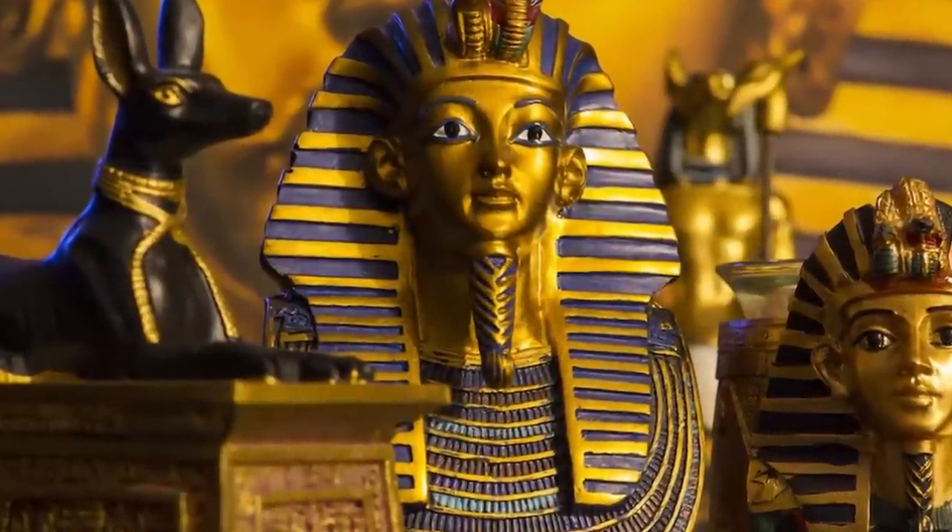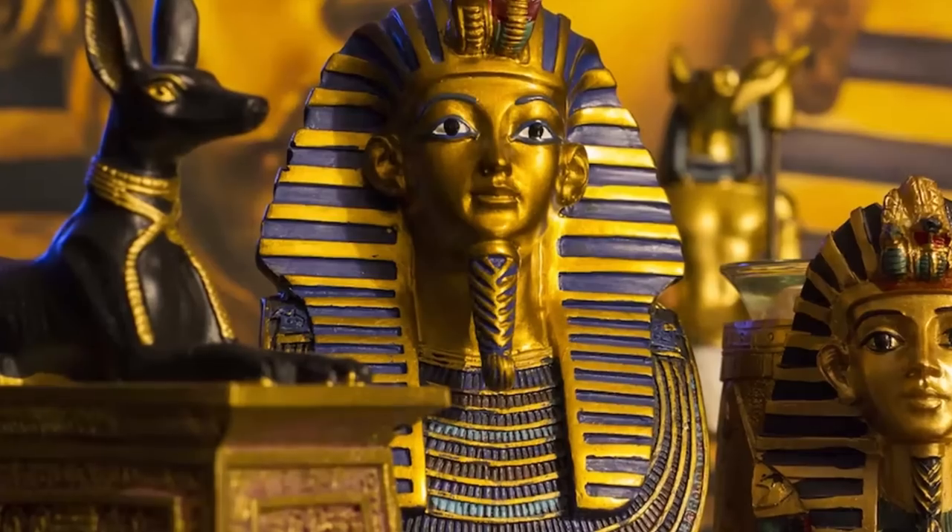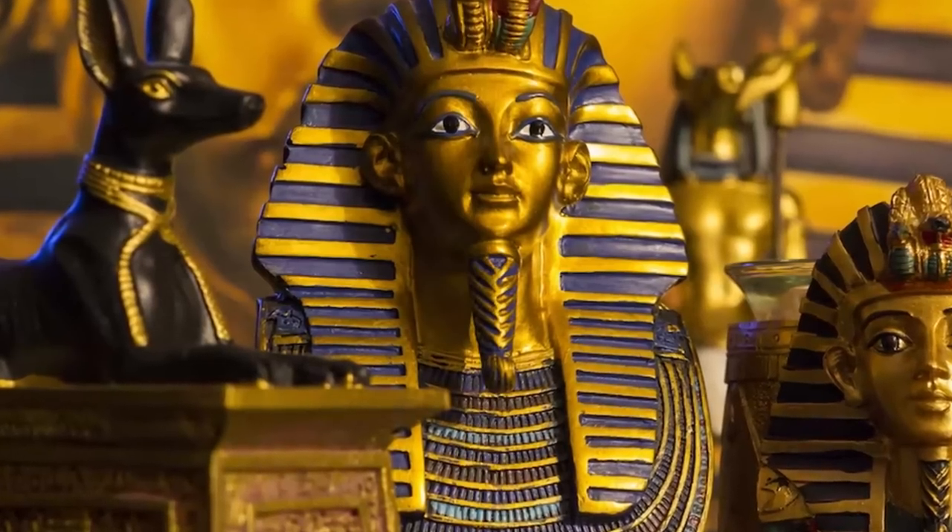Here are nine fascinating artifacts recovered from King Tut's tomb, from the biggest finds to some hidden treasures.